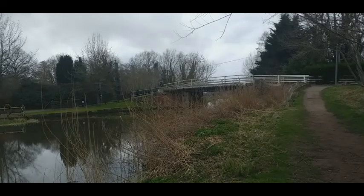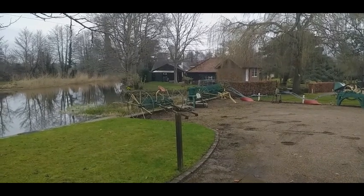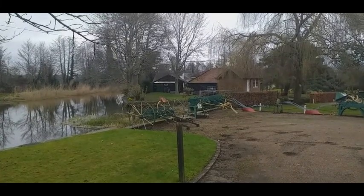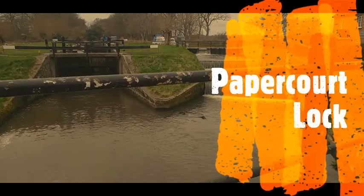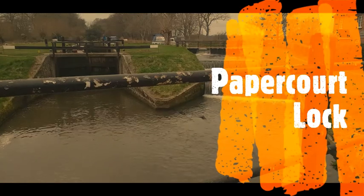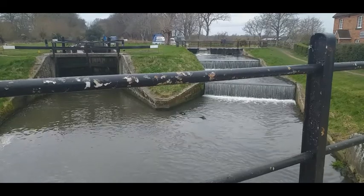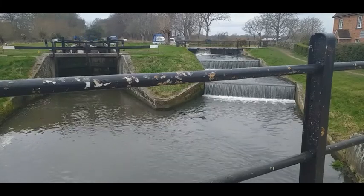We now come to the end of this stretch of the towpath as we approach Newark Lane and the bridge. We cross over the bridge and rejoin the towpath again on the far side. On the site of the old mill house at Newark Lane look out for the display of hay collecting and agricultural machinery in the car park next to the river. On reaching Paper Court Lock, we cross the bridge to rejoin the towpath on the other side. Apparently Paper Court Lock was rebuilt in 1907 and the same family have been lock keepers here for generations.